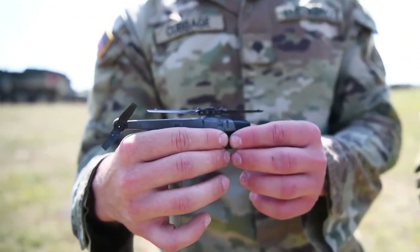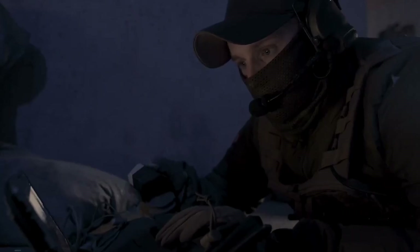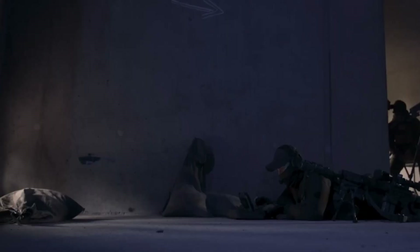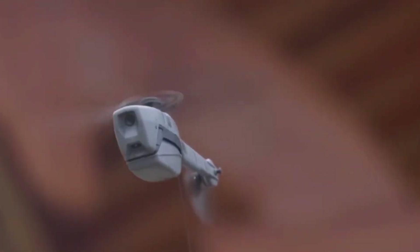Imagine a drone so small it fits in the palm of your hand, a drone so stealthy it's nearly invisible. A drone that can be the difference between life and death on the battlefield. Meet the Black Hornet.